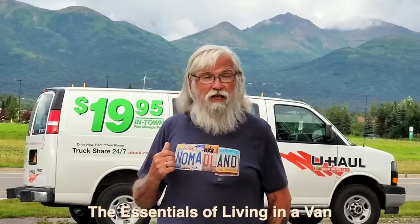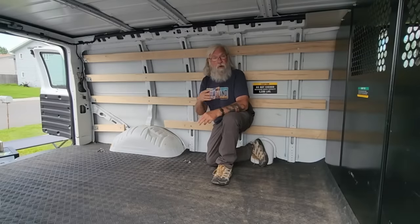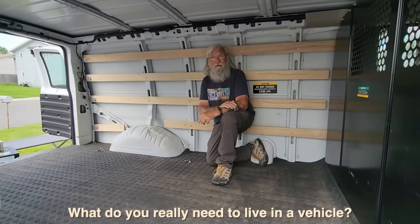Let's jump right in here and take a look at how I'm going to turn a blank space, nothing in it, into a comfortable little home — an apartment on wheels. Here we are inside a blank, open, full-sized van.